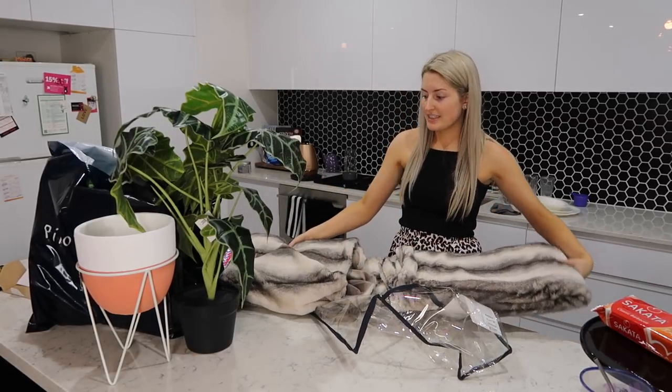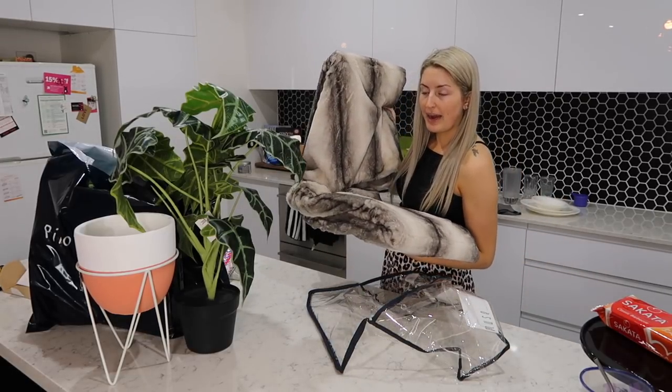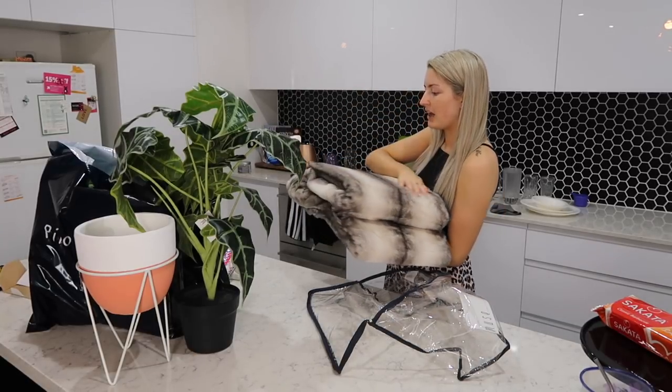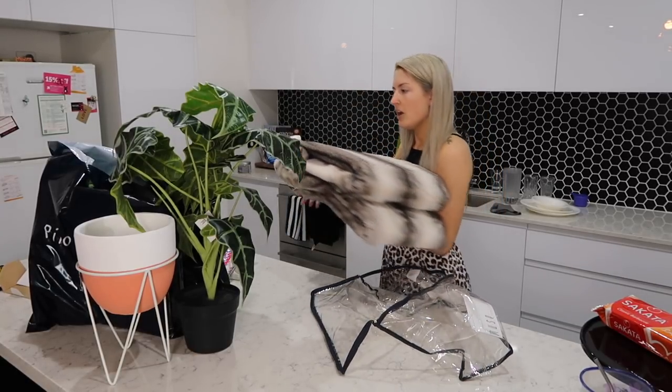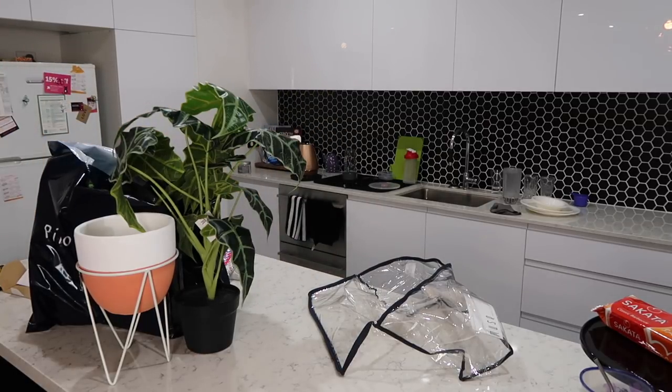I'm hoping this will look nice in my white lounge. It's got some brown in it, and my house is very monochromatic white and gray, but I thought it might be nice to have something a little less gray on the lounge. If it doesn't look good on this lounge, I can always put it on the other one.